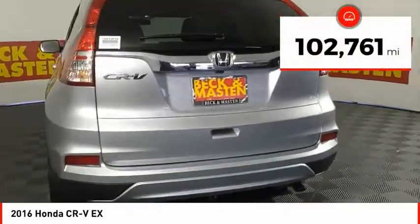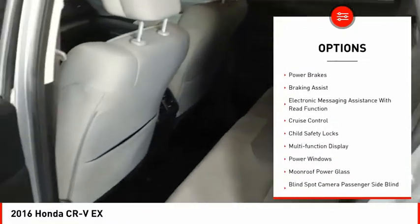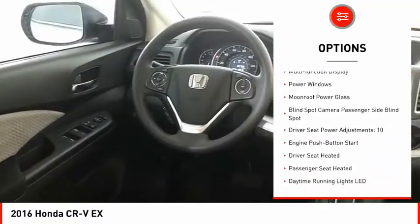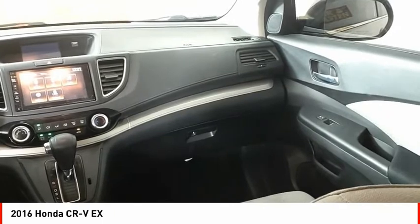This vehicle has less than 105,000 miles. Here are some of this vehicle's great options: traction control, stability control, fog lights, power brakes, braking assist, electronic messaging assistance with read function, cruise control, child safety locks, multifunction display, and power windows.